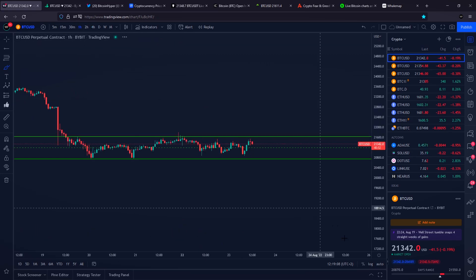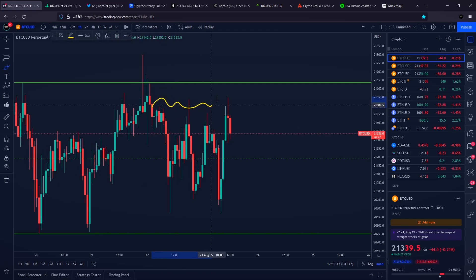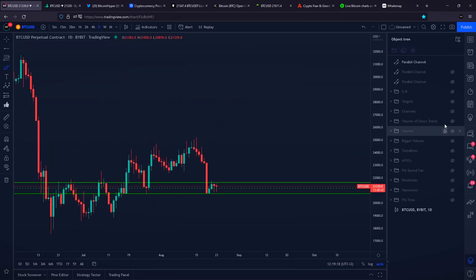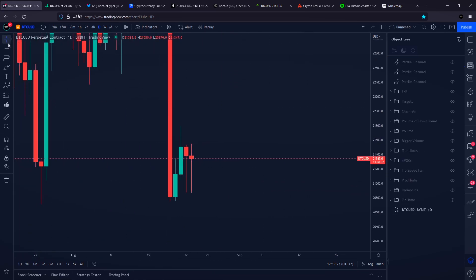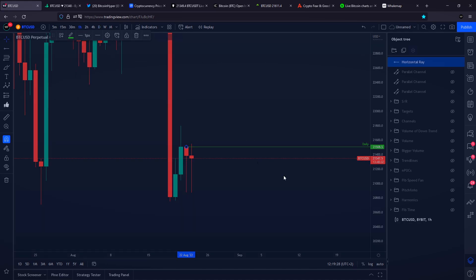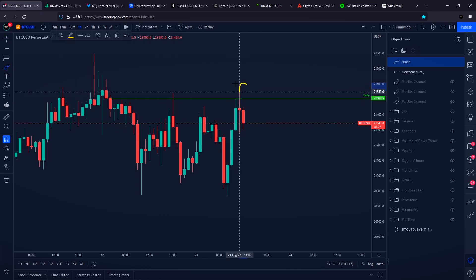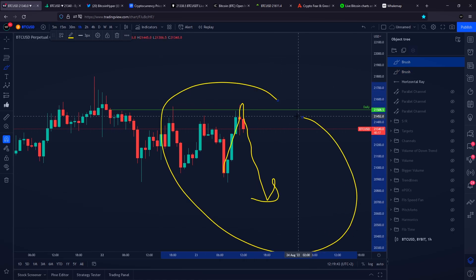I need to show you that if Bitcoin does see a rejection at this specific area, there is a very nice reason why we could potentially see a rejection towards the downside. If we go on the daily time frame, we can identify a brand new daily level of resistance exactly at the area where Bitcoin got a rejection off of. This was our daily higher time frame level of resistance at $21,500 US dollars, and we hit this level literally a couple of minutes ago, also breaking through our previous high. Take the liquidity, we are at the level of resistance, and if Bitcoin right now does see a rejection towards the downside, it would definitely not surprise me.